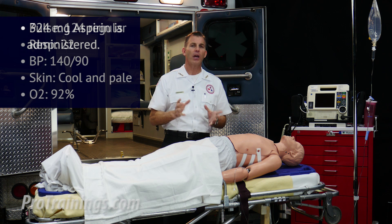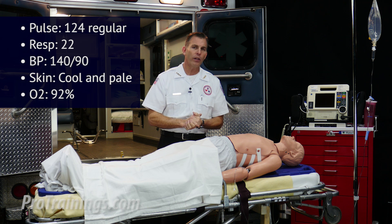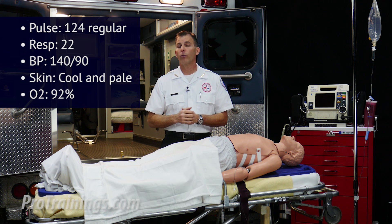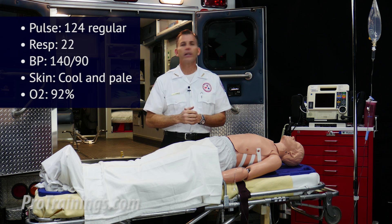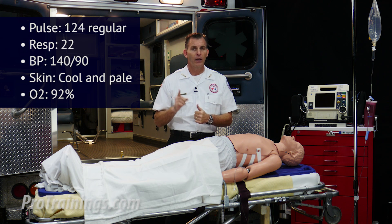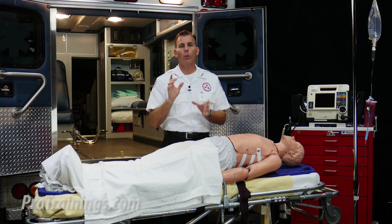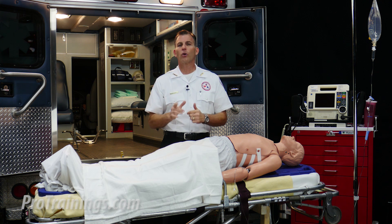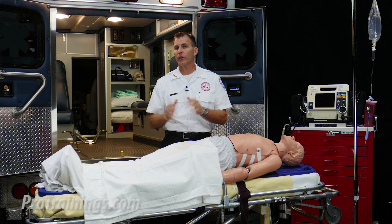The team member now has the vital signs and tells you that the patient's pulse is 124 beats per minute, regular, while respirations are at 22 and the blood pressure is 140 over 90. The skin is cool and pale and the O2 sat is 92%. Based on this information, we decide that the patient is stable at the moment. But one thing to keep in mind is that the goal for oxygen therapy is to titrate the amount given in order to achieve at least 94% saturation.